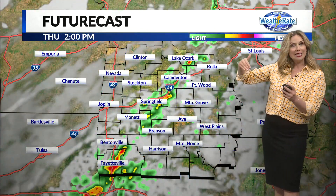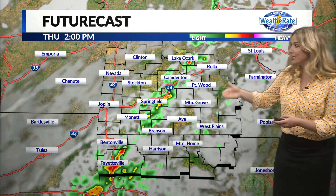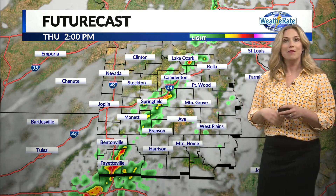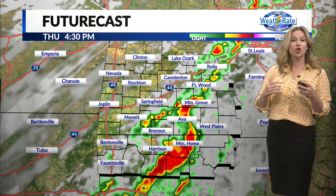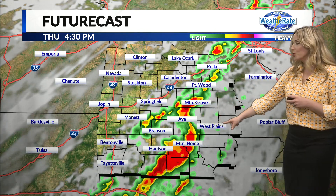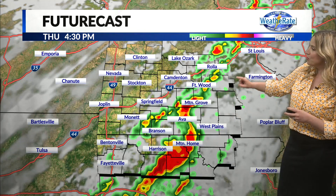Looking towards future cast, as that cold front continues to push through our area, you can see that line kind of blossoming a little bit as it gets closer to Springfield. This shows at 2 p.m. some stronger storms kind of embedded in that, down into Fayetteville, maybe seeing a little bit more rotation to that storm, maybe a little bit more hail as it continues to push off to the east. Around early evening and late afternoon, we're starting to see heavier rain and stronger storms associated with this down into Arkansas. By 4:30 p.m., a few embedded showers and storms as that pushes off to the east.